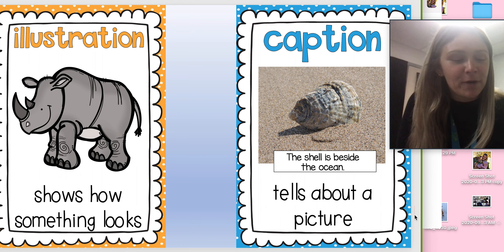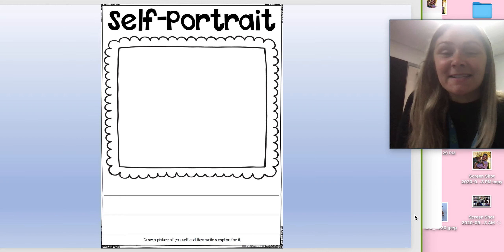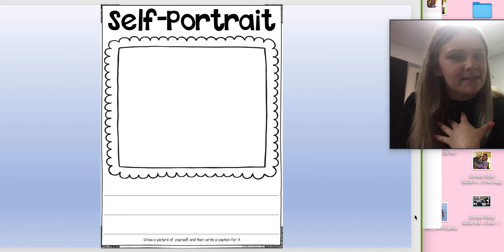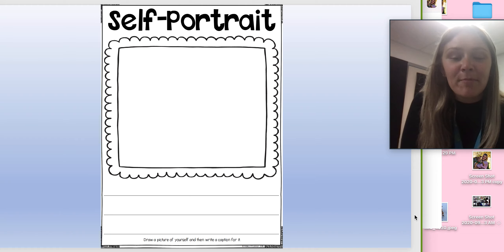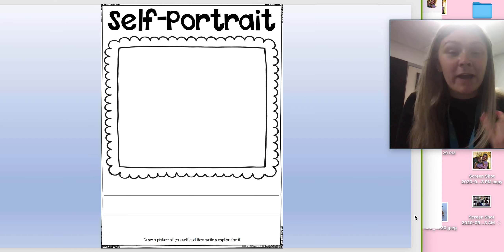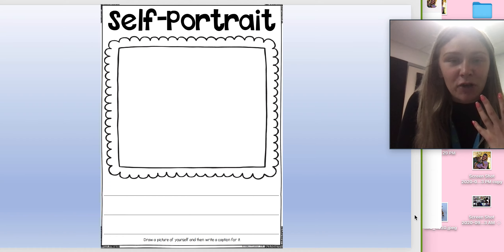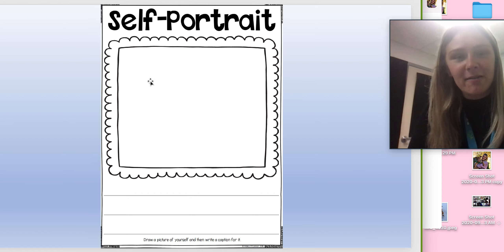So for your homework today, you are going to find this picture, and at the top it says self-portrait. A self-portrait — portrait means picture, and self obviously means self. So this is a picture of you, and you are going to draw a picture of yourself. On Friday we had a photograph, and today you are going to have an illustration — you are going to illustrate how you look, a drawing of yourself in the middle of that box.